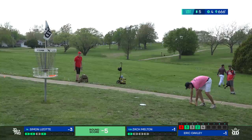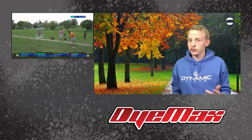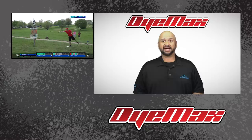DIMAX is a process where we can take just about any image and put it on a disc. What about a dog surfing on a pizza drinking root beer? Actually, we can DIMAX that. Find out more at dynamicdiscs.com/DIMAX.